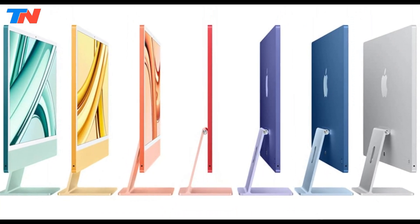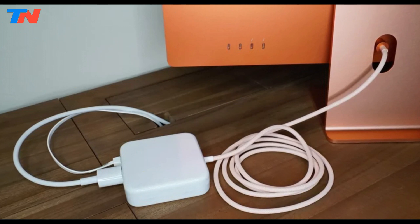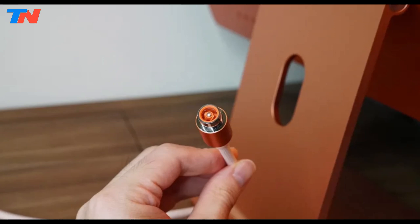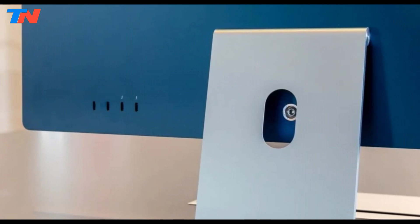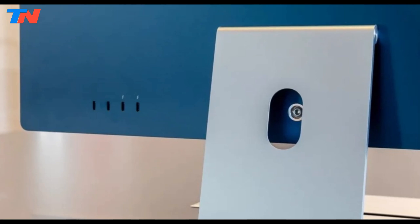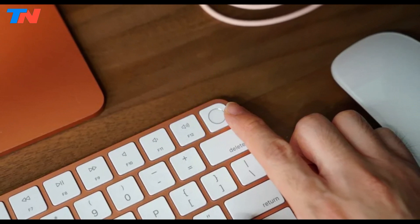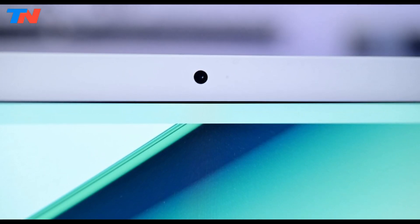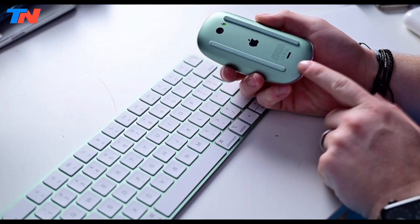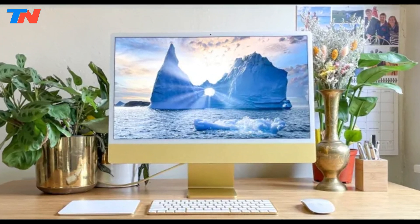Storage and memory options are equally impressive, with 256GB SSD expandable up to 2TB, and 8GB of unified memory configurable up to 24GB. It comes equipped with two Thunderbolt 4 ports, USB 3 ports, Wi-Fi 6E, and Bluetooth 5.3, providing fast connectivity and extensive peripheral support. Additionally, it boasts a high-quality 1080p FaceTime HD camera, studio-quality microphones, and a 6-speaker sound system with spatial audio and Dolby Atmos support. Overall, the iMac M3 combines a powerful chip, stunning display, and user-friendly design, making it an excellent choice for creatives, professionals, and gamers alike.